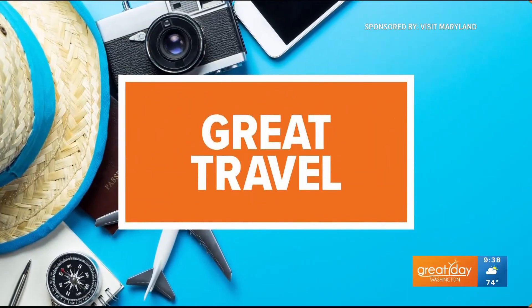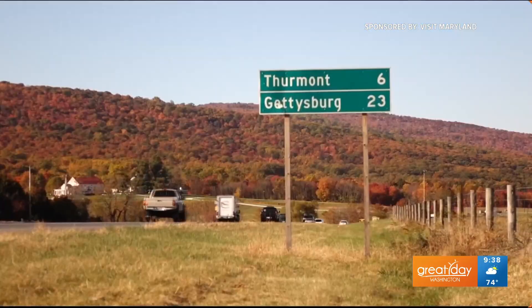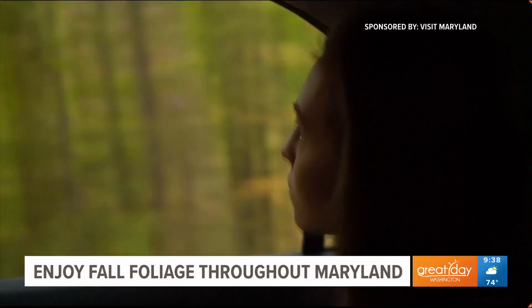This segment is sponsored by Visit Maryland. If you love fall colors, now is the perfect time to start planning a trip to see the spectacular scenery in Maryland and everything that it has to offer. Here to share some unique ways to take in the fall foliage is Claire Aubel.